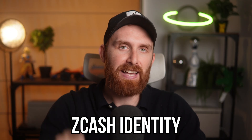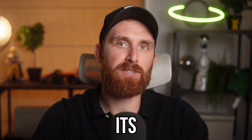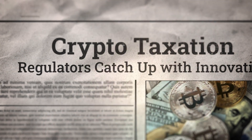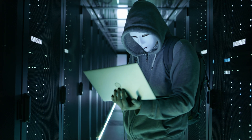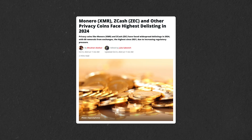Despite its groundbreaking technology, Zcash faces serious challenges. Global regulators are increasing scrutiny on privacy coins, arguing that their anonymity can be misused. This has led to some major exchanges delisting Zcash, and competitors like Monero and Dash reducing their own regulatory risk.